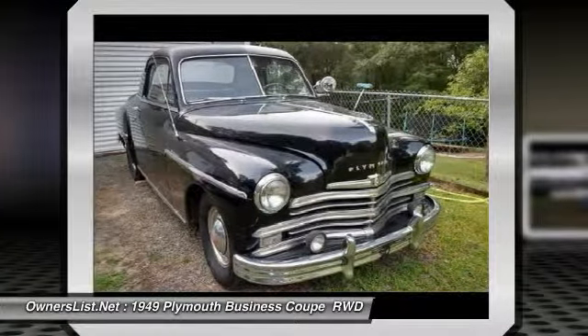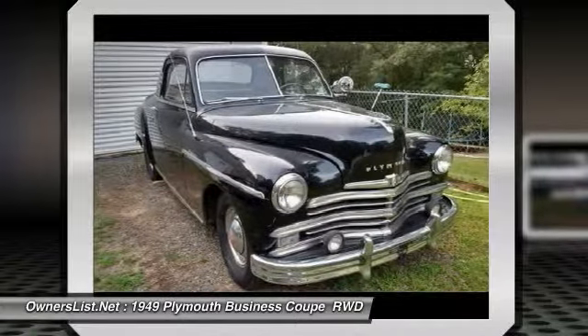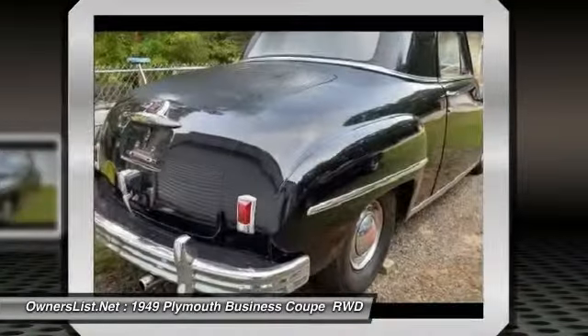All original, numbers matching, records and receipts, built sheets. Well-maintained and garage kept, this classic has a new brake system. It has sat in storage for years. No bondo, minimal rust on floorboard only.